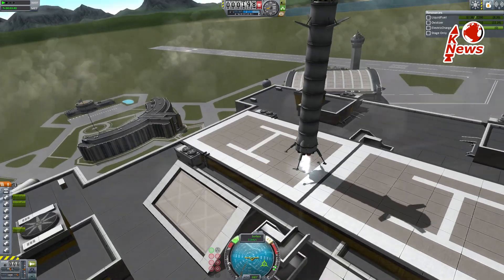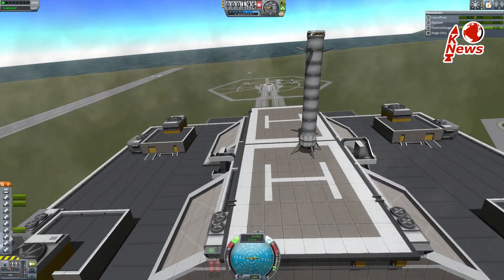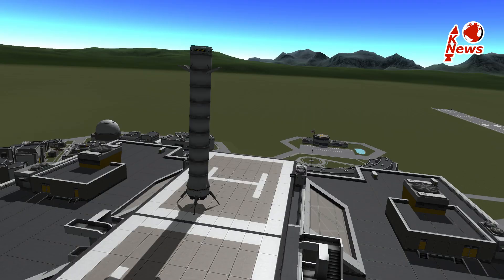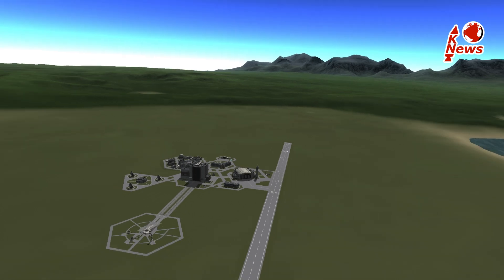If everything goes according to plan, the booster will touch down smoothly and SpaceX will have a really nice Christmas present. However, this can only happen if the Federal Aviation Administration gives the green light for a landing attempt on land, just an hour or so before launch. SpaceX will probably keep a floating barge in the ocean as a backup plan.